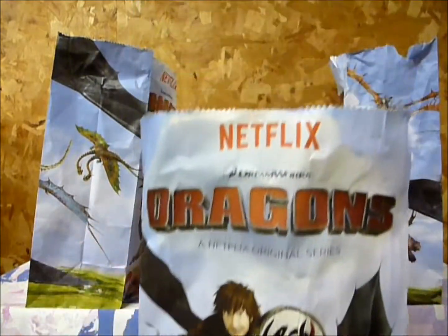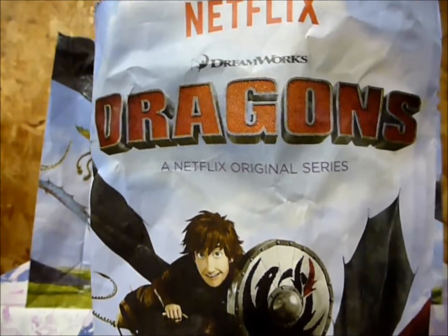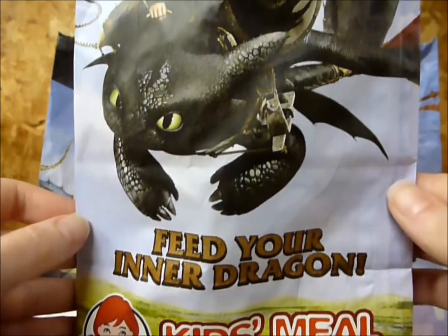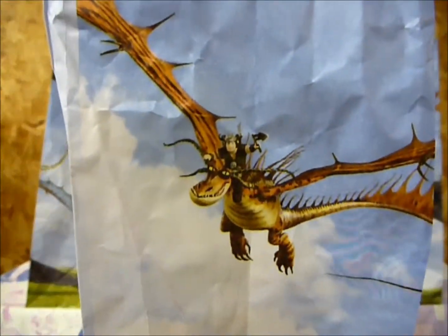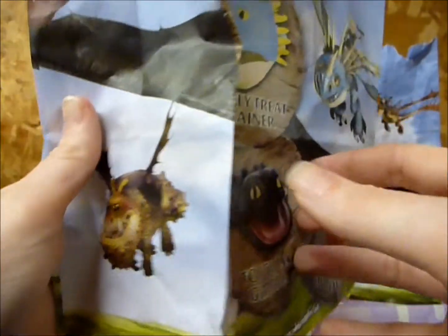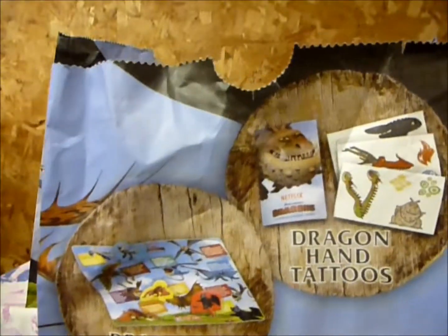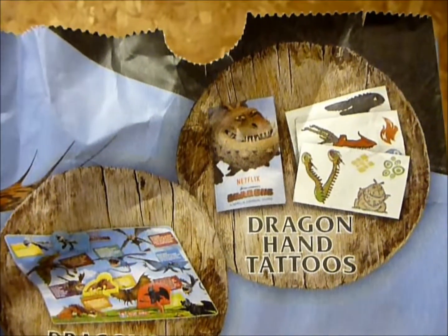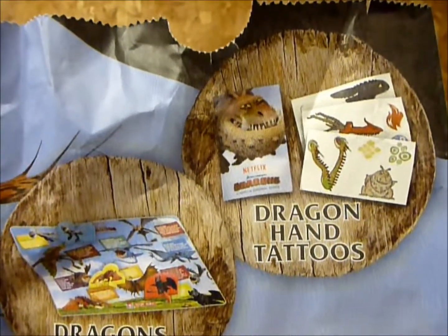Take a closer look at the bag — it's Netflix and DreamWorks Dragons. It doesn't say Race to the Edge, but that is the name of the new series. It's got Hiccup and Toothless, and you have to feed your inner dragon. It's kind of odd that Fishlegs isn't riding Meatlug. And here are the five toys that you could collect. The first two aren't exactly toys — there are dragon hand tattoos that you could put on your thumb and forefinger and make it look like the dragons are chomping or blowing fire.